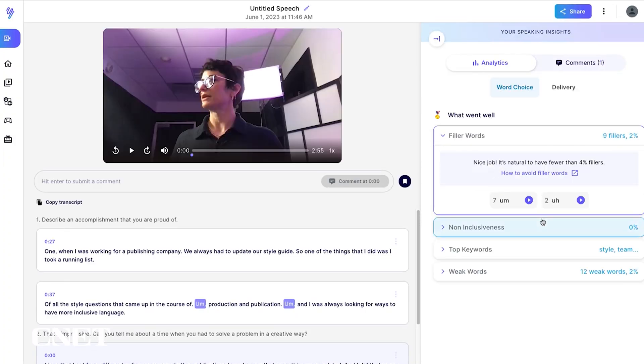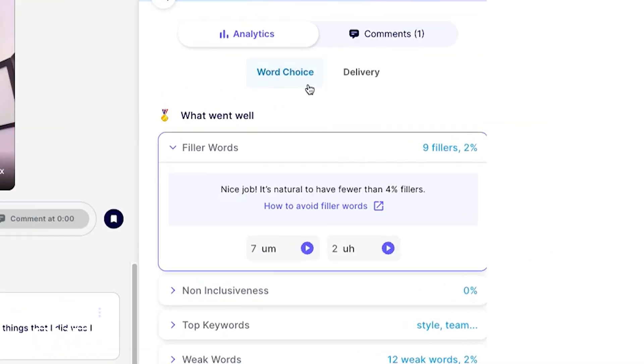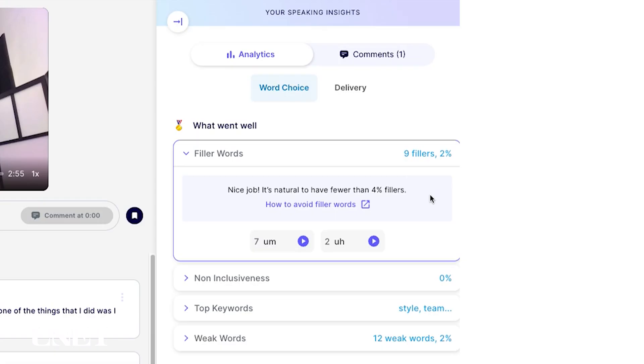I just finished three interview questions. It was a little scary and a little lonely, but I think I did a pretty good job considering it was my first time. Udly then offers an analysis of my interviews, giving me analytics, word choice, and delivery. For word choice, I had about nine fillers — about two percent of my speech was things like 'um' and 'uh,' indicating pausing along the way.